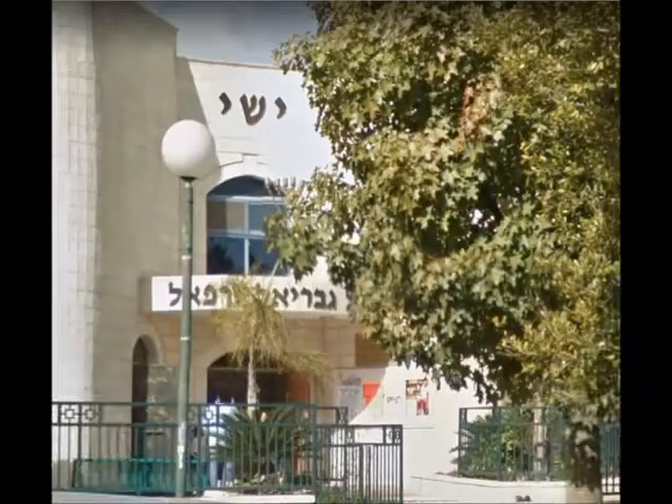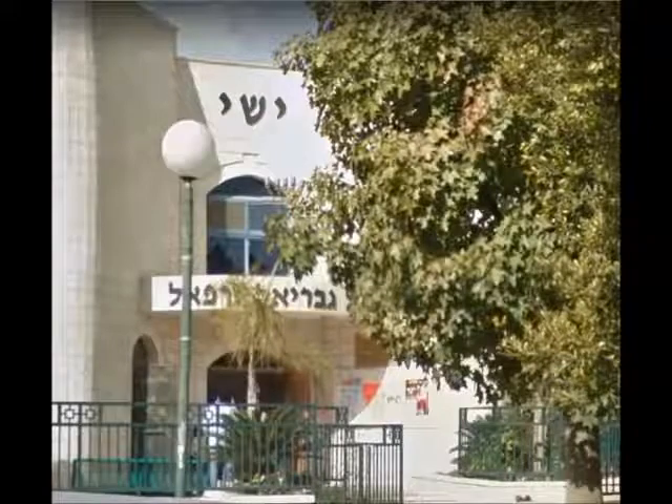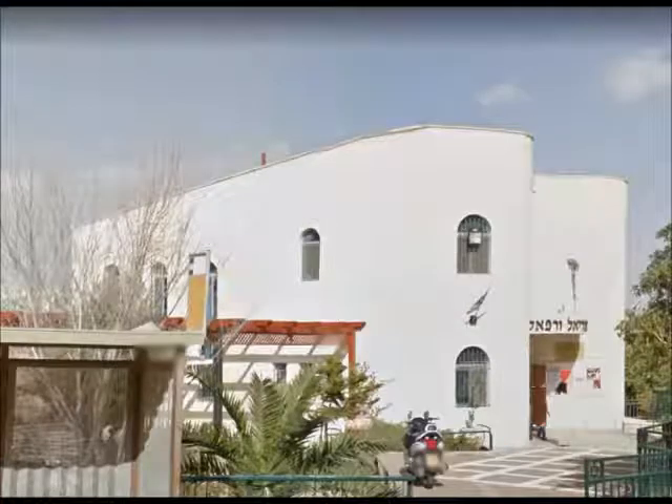This congregation is called Yishai, and below it, Gavriel and Raphael — in English, similar to Jesse, Gabriel, and Raphael. It is North African, more specifically Sfaradic Moroccan in practice.